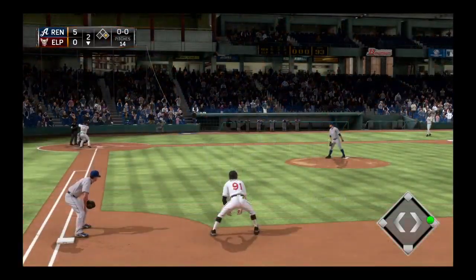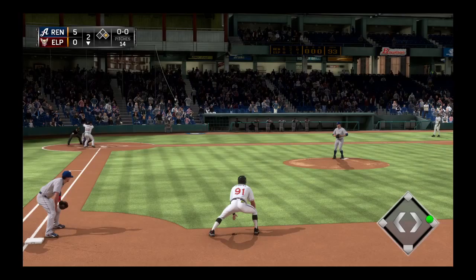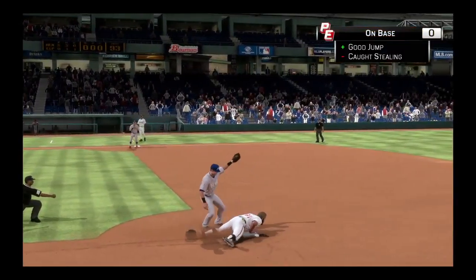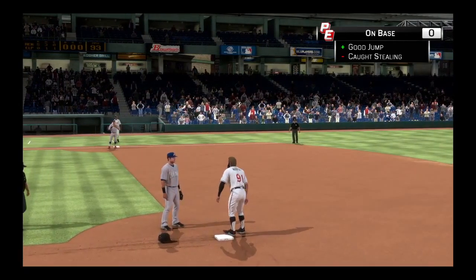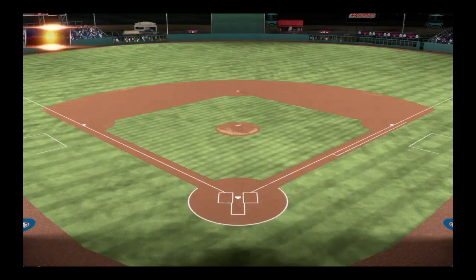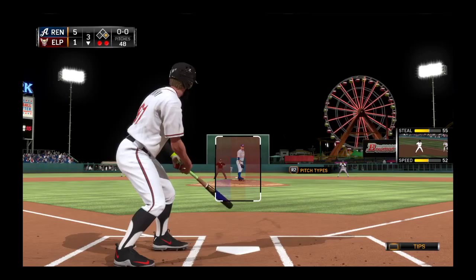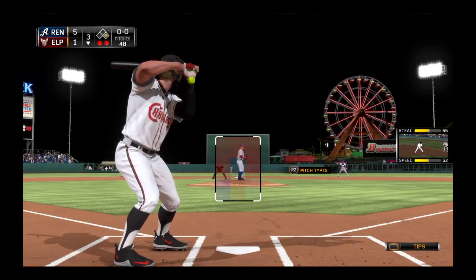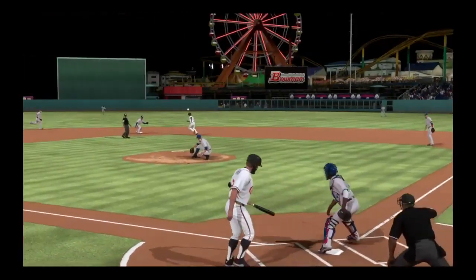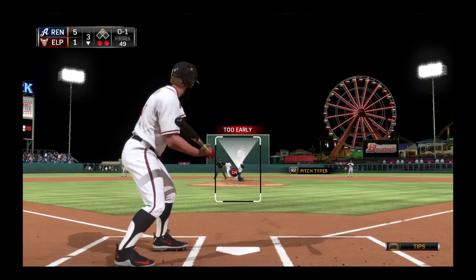Benito Ferreira will stand in now, hoping to turn things around as he's stuck in a bit of a cold spell these past five ballgames. The runner goes for second — strike, the throw in time as he just gets the tag down. The best way a pitcher can slow down the running game is various moves: hold the ball, throw to first, show your best move to first, or slide step. The guy tried to steal on a slide step — the chances are you're going to be out, and they nabbed him.